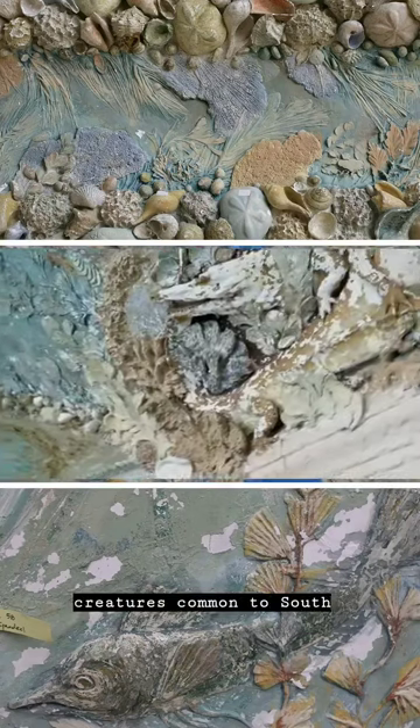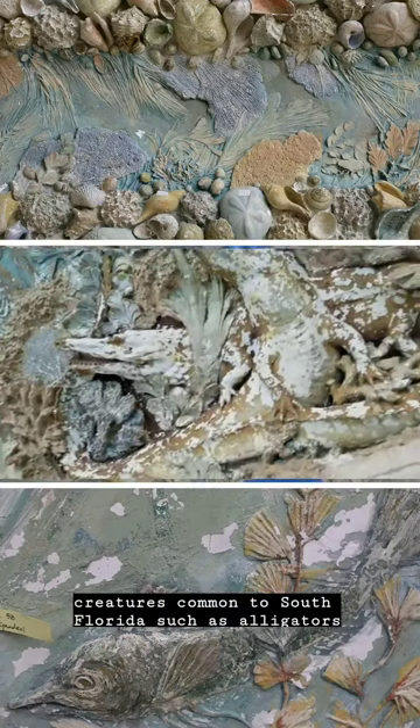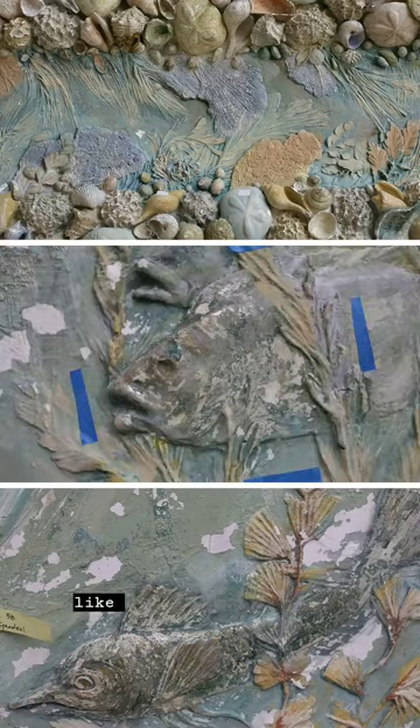They feature creatures common to South Florida, such as alligators, but also some common to Chandler's native New York, like herring.